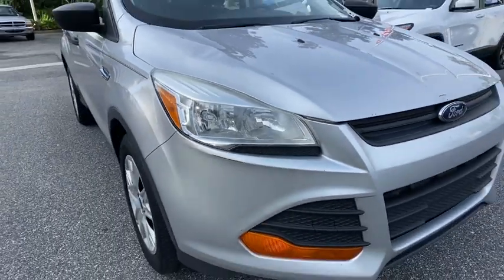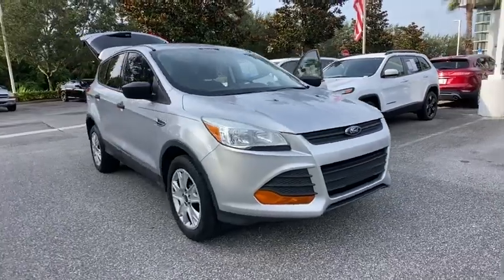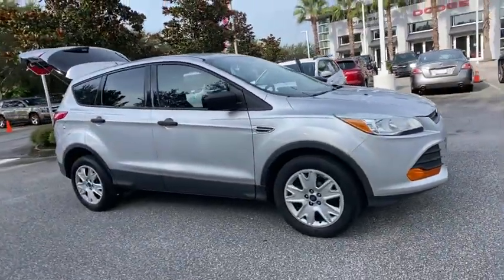Stop by and take a look at the 2016 Ford Escape. Gas engines flex, tow, sip and go with Ford Escape.